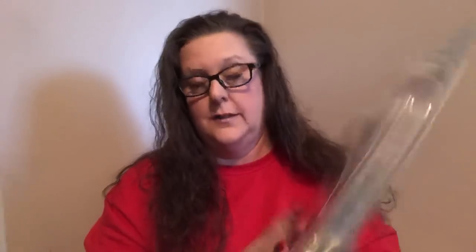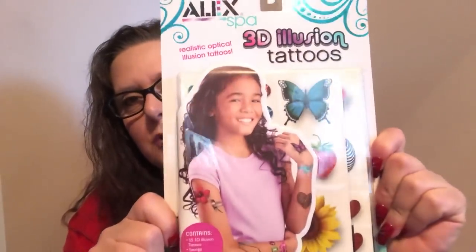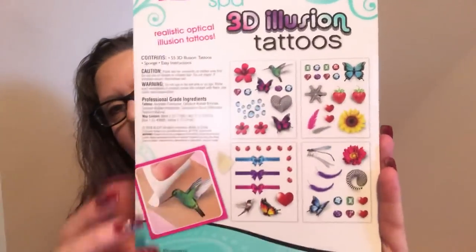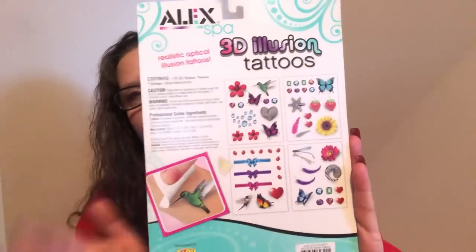I came across something kind of cool — this is by Alex Spa. I thought for a dollar it looked like a pretty good buy. It's a 3D illusion tattoo set — realistic optical illusion tattoos. It comes with 55 3D tattoos, a sponge, and instructions. Probably because I don't have small ones that age, that's why I'm not familiar with it. But you get 55, and here's an example on the back of everything you're getting. What a cute thing — like if you're throwing a birthday party and you need treats for goodie bags, for a dollar you really can't beat it.